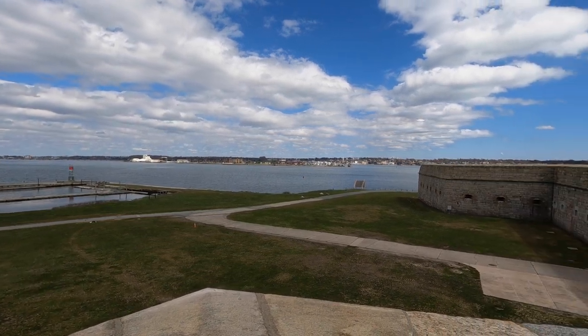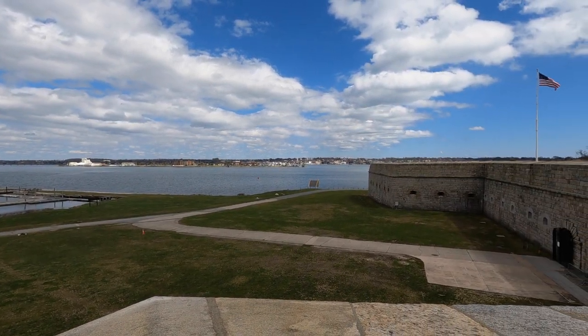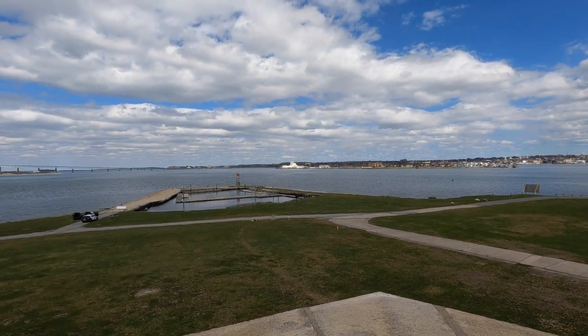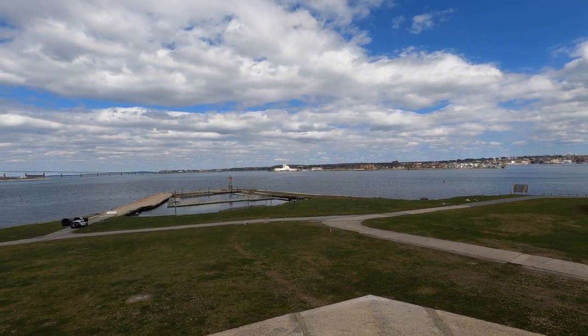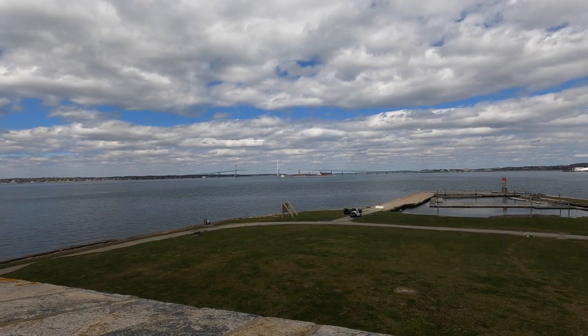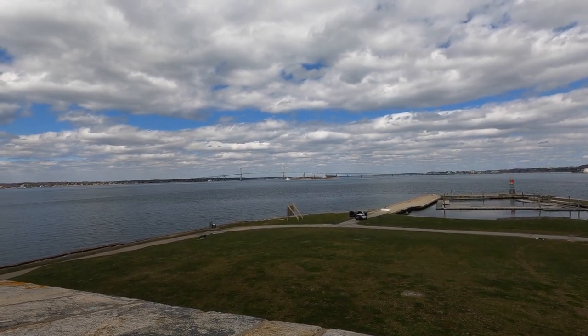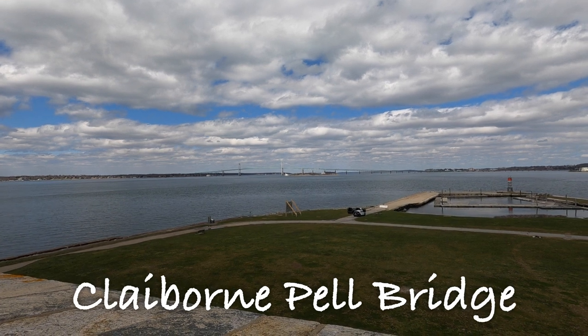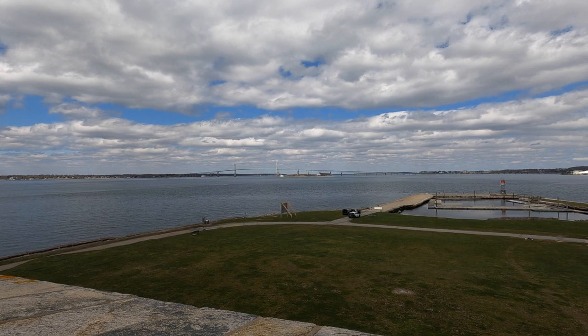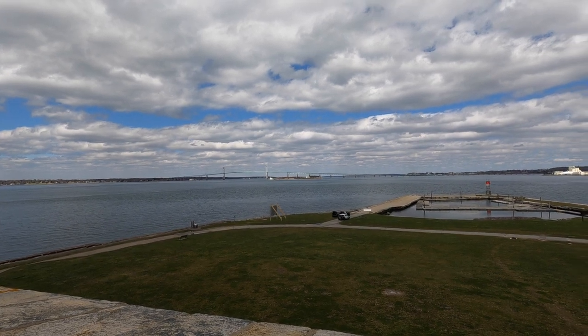Our first views here are of Newport itself, and straight out where those white buildings are is Goat Island, which used to be Fort Walcott. That white lighthouse just below the bridge is on Rose Island, and there was a fort out there — I believe it was called Fort Hamilton. You may be able to see some of that.